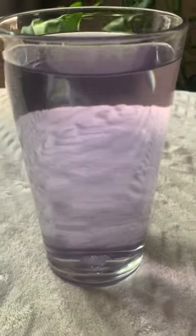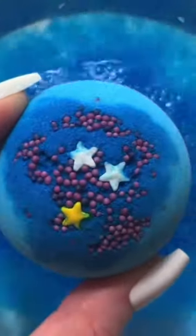Performance-wise, these dissolve amazingly in the water. As you can see, the water is crystal clear — not so much on the blue, but the purple one leaves a gorgeous lavender hue in your bath water.